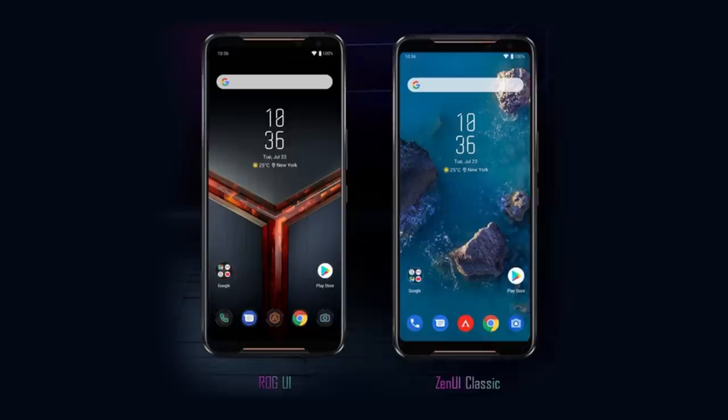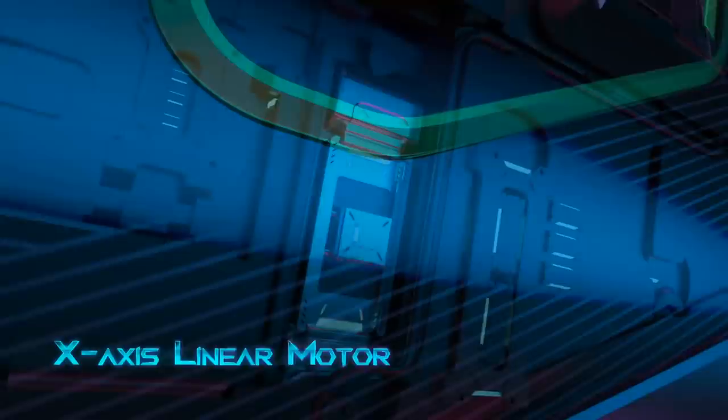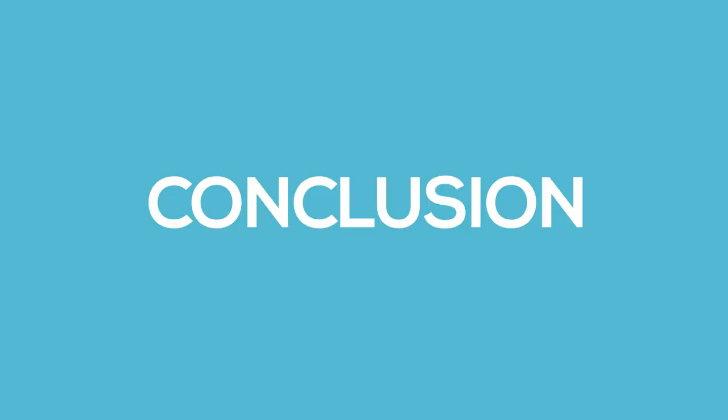Asus did the same with the ROG Phone 2, where users could choose between a stock-like Zen UI or ROG UI. Additionally, Lenovo's Legion gaming phone comes with a dual X-axis linear vibration motor called U-Engine. Besides better haptic feedback while typing, this will also allow for an immersive gaming experience. On the audio side, you're getting a dual-speaker system with a 1.4cc large sound cavity located at the top and bottom bezel up front. Unfortunately, it does not look like it has a dedicated headphone jack.